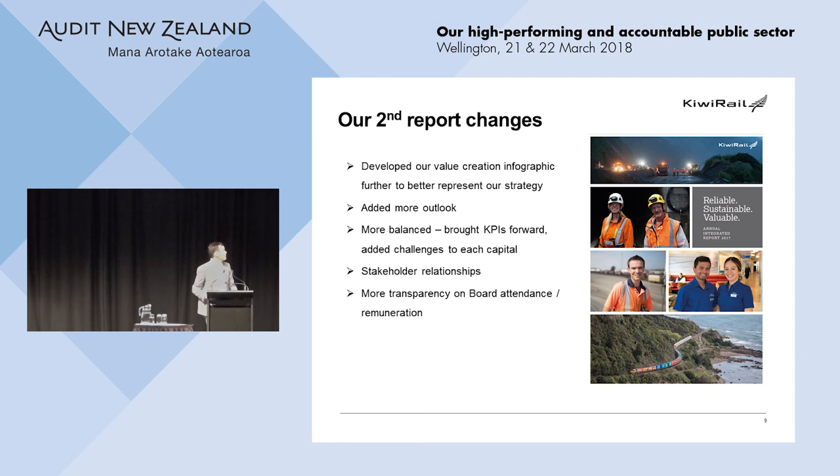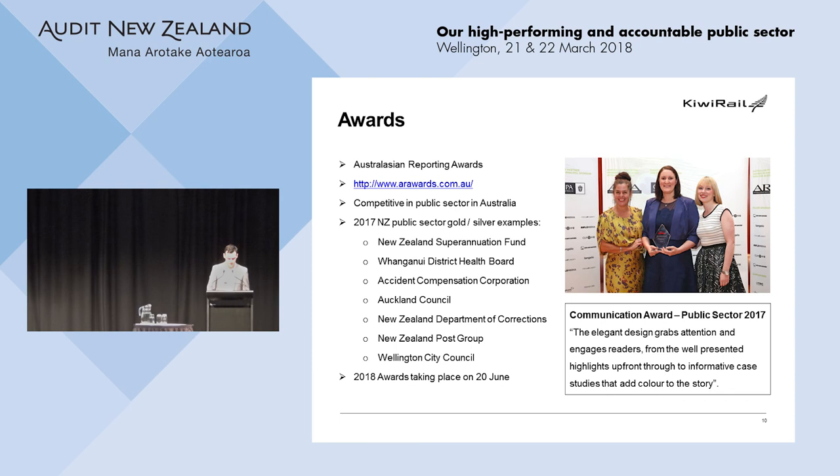My final slide is included because as an organisation we're super proud of our integrated report. We adopted early and picked up an award at the Australasian Reporting Awards for public sector communications. It was also 100% internally generated. And most importantly for us as an organisation, people actually like reading it — it's an easy read, and that has to be a good thing.